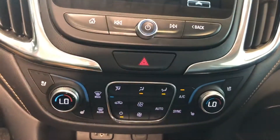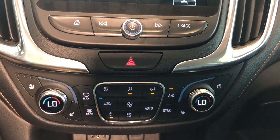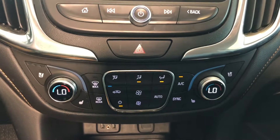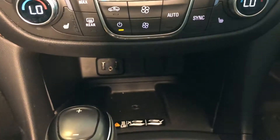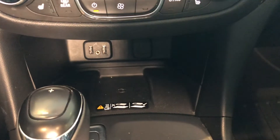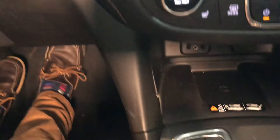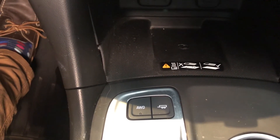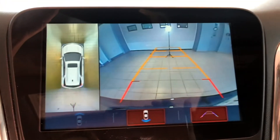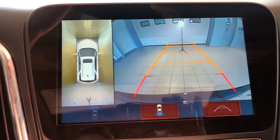Coming down then, you do have heated and cooled seats, dual zone climate, as well as automatic climate control, meaning that you can set it just like a thermostat. A little bit lower, you do have wireless charging in a very convenient location. Below that, you have your all-wheel drive control and your trailering. Being this is a Premier, this does come with a 360-degree camera as well, making sure that you get into all of your parking spots.